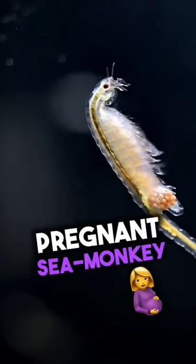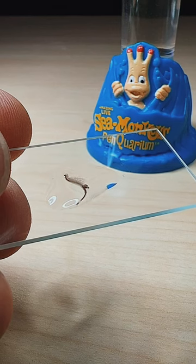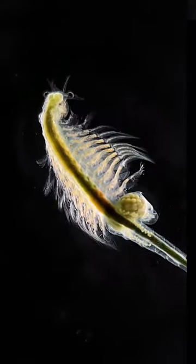You've got to see how cool this pregnant sea monkey looks under the microscope. I'll suck her up with my pipette so we can get a closer look. Just like me, she's only about two centimeters long, but at 40 times optical zoom under a dark field microscope, we can now see the fine details of her body which are usually invisible to the naked eye.